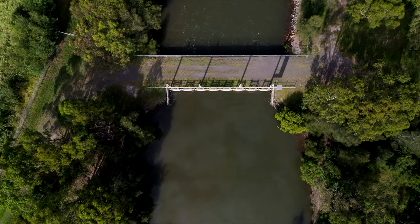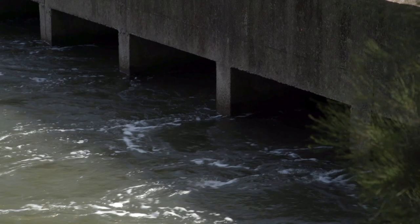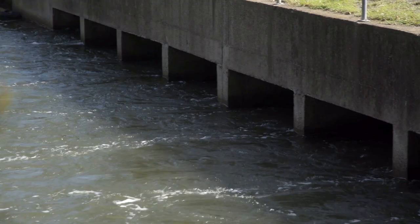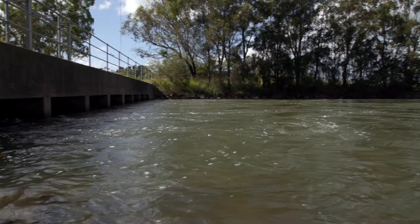After 12 years of planning, negotiation, and environmental studies, the Department of Planning NSW approved the opening of the floodgates in 2006. The floodgates were then progressively opened from 2008 to 2014 in four stages to gradually bring the saltwater back into the swamp.